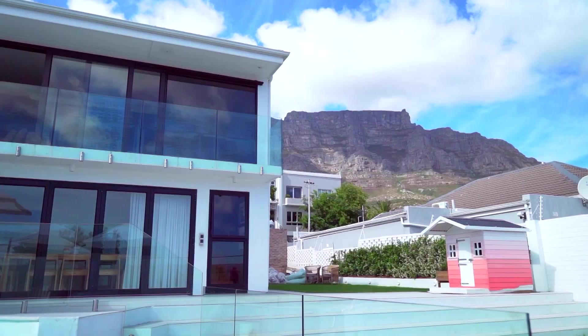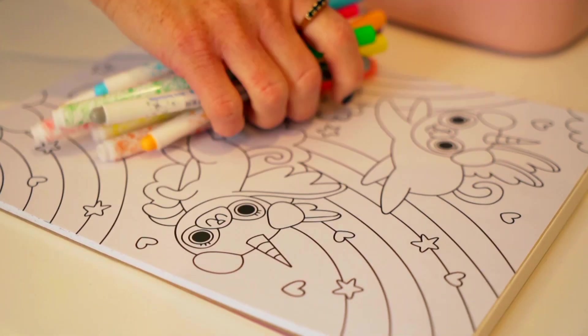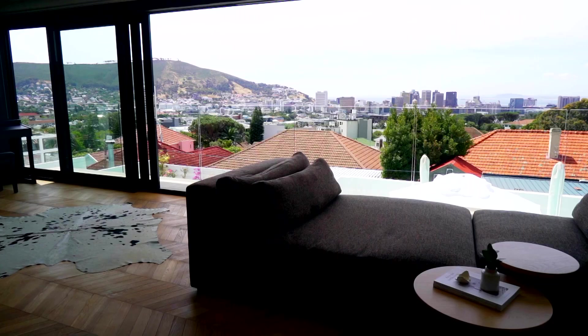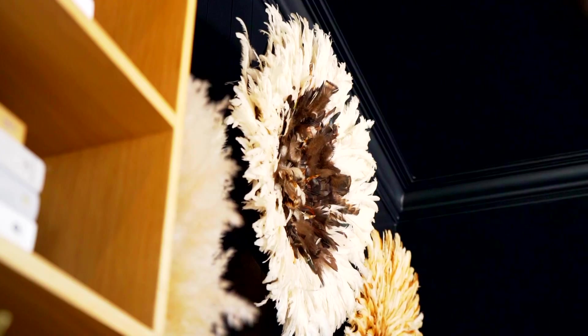From the US, the UK and Hong Kong, South African interior designer Karin Steyn's career journey has seen her work on impressive projects. What those grand canvases excited in her was a desire to make it far more achievable to create the same look and feel in anyone's home.